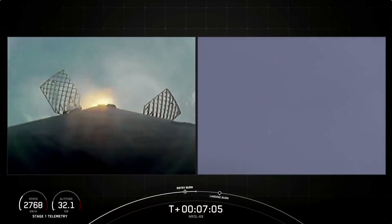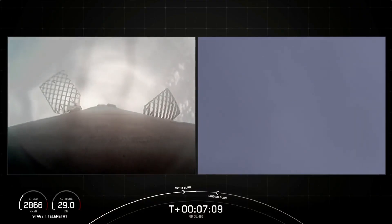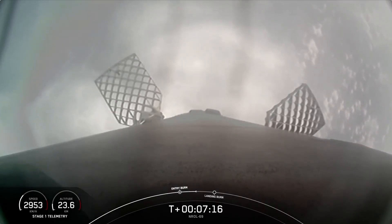Stage 1 entry burn shutdown. Stage 2 FTS is saved. There is a call-out for the completion of the Falcon 9's first stage entry burn. Coming up next will be the first stage landing burn, which will start in about a minute from now.